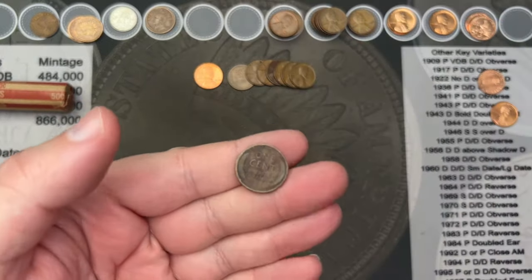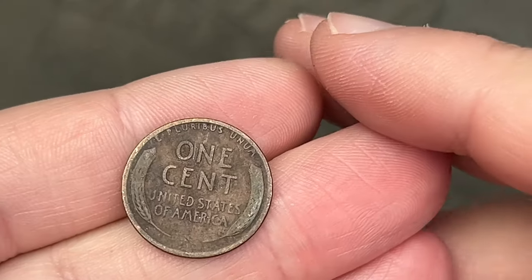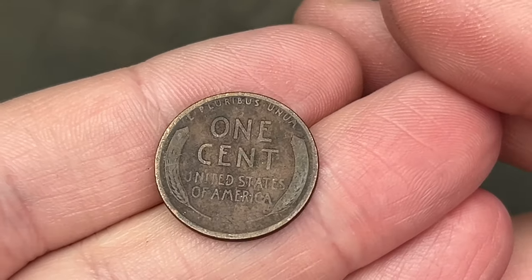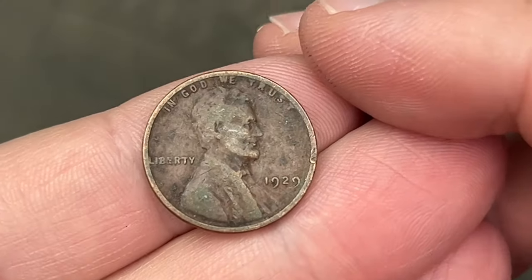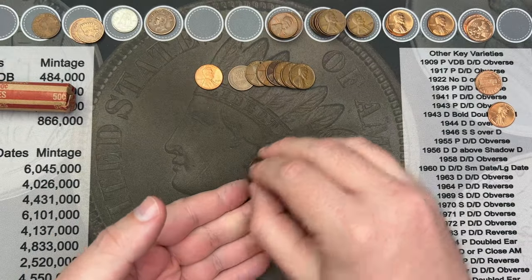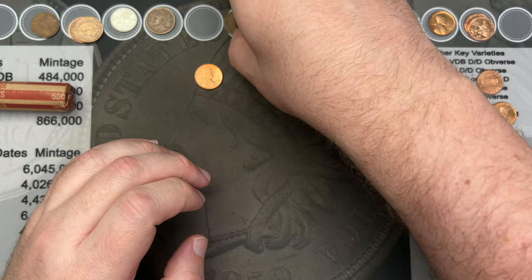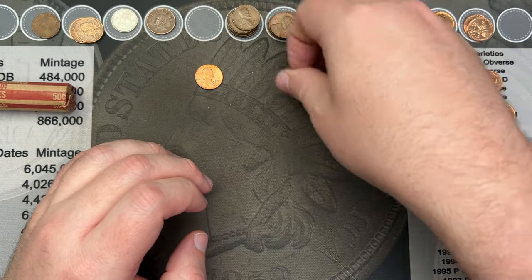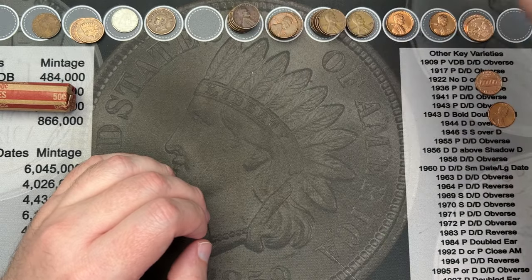I found it — it was face down across the room under a chair. Had to move some stuff to get to it. Let's see: 1929! Nice — that's another 20s coin for the hunt. The 29 is the earliest wheat cent of the roll. Another blazing red cent in there too.